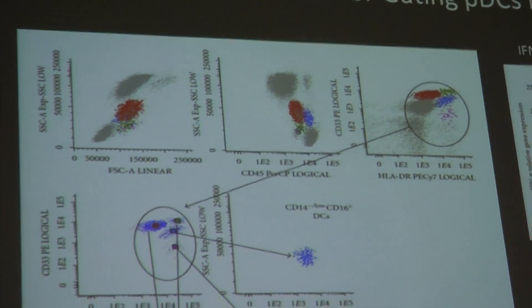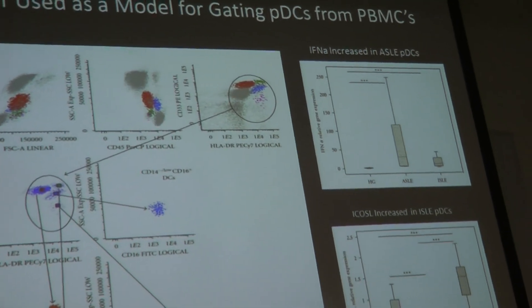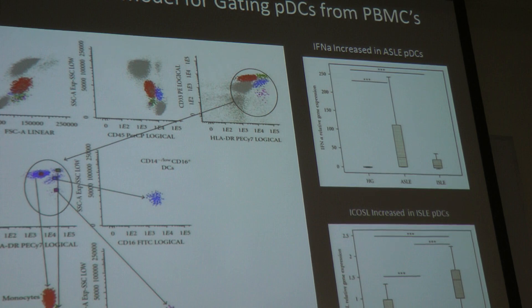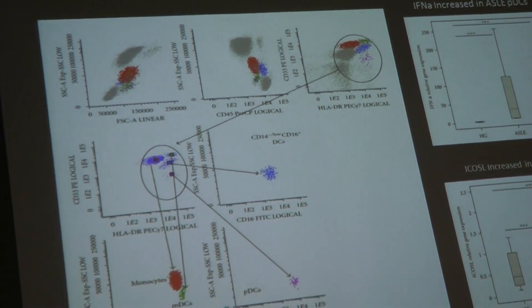They also looked at interferon alpha, which is increased in active SLE PDCs, and ICOS ligand, which was also increased in active SLE PDCs, and we wanted to look at that too.